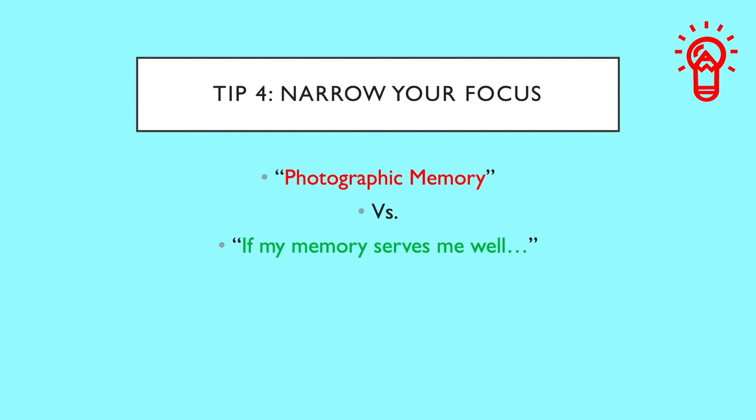As you can see, by learning 'a photographic memory' you may be wasting time and energy because the chance of using it on test day is not very high. Whereas if you learn 'if my memory serves me well,' you are much more likely to use it on the day of the test.